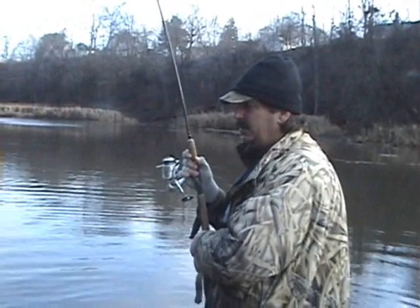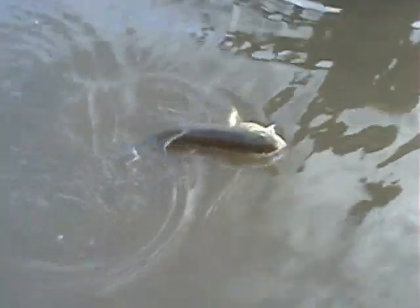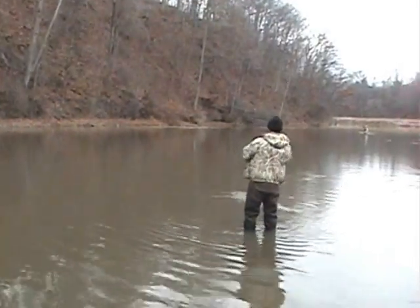New brownie. Working the jigs today — using white jigs, tipped with waxworms.